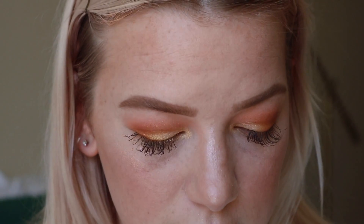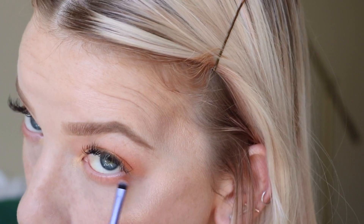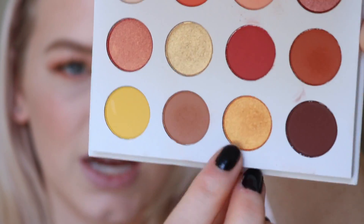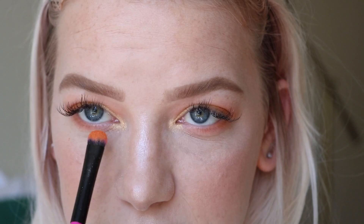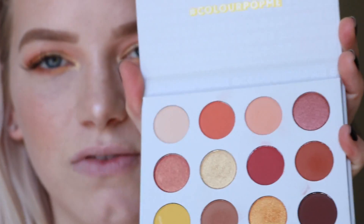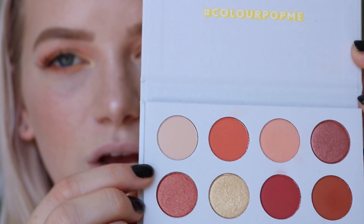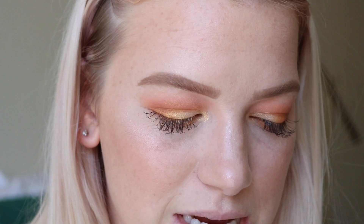Then with an even smaller brush I'm taking 'note to self' closer to the lower lash line to bring some depth down there. Then I'm placing 'chauffeur,' that mustardy tangerine-y gold, on the inner part of the lower lash line. I also love that this palette has a matte highlight shade called 'full zip' — I already own it and I know it works great.